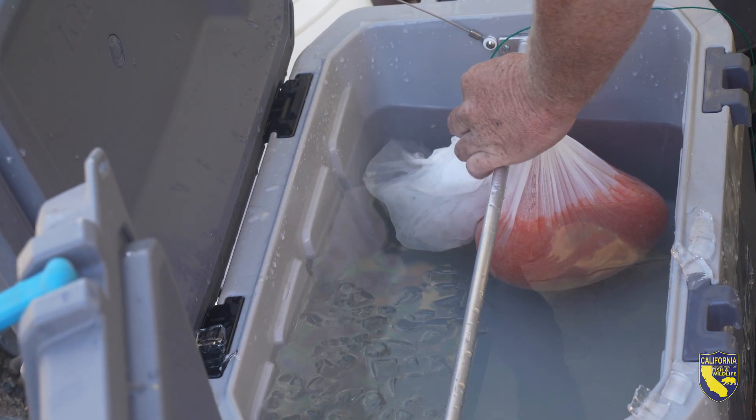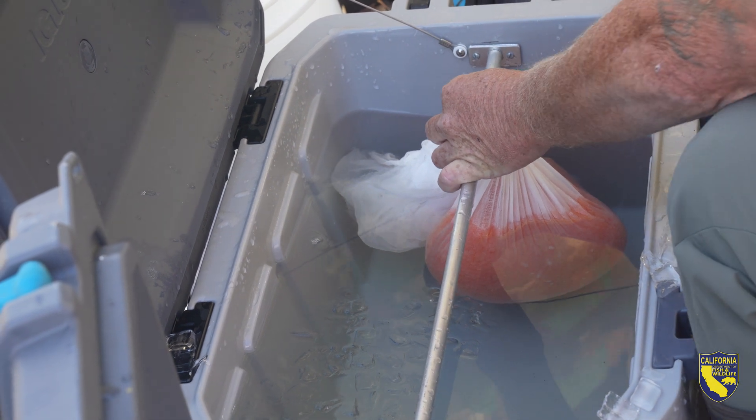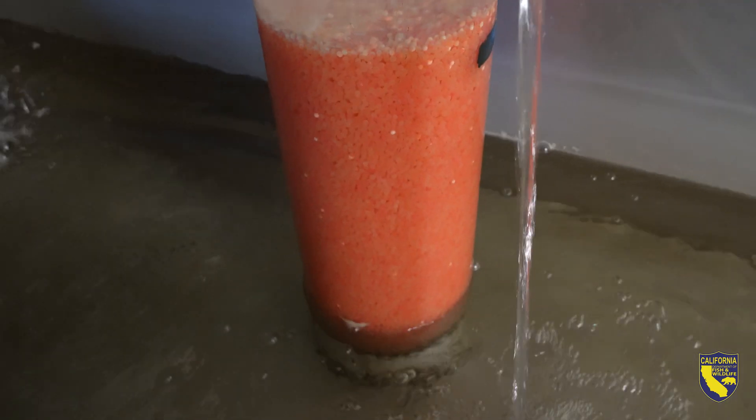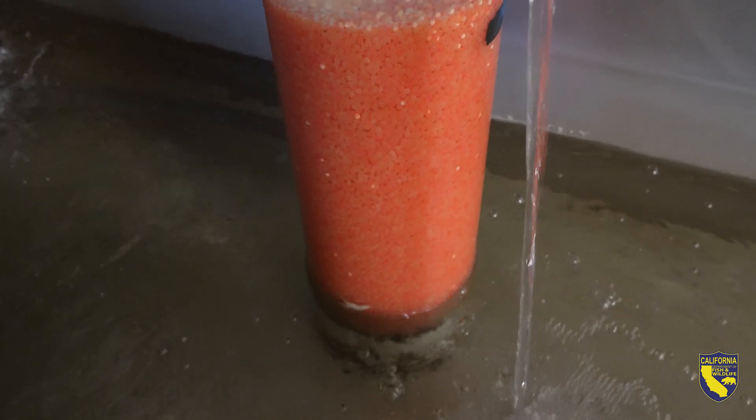They are put into cheesecloth and suspended in water so that they're not squished, and then in coolers we transport them to the hatcheries for unpacking and settling in so that they can grow up to be fingerlings before they get sent out.